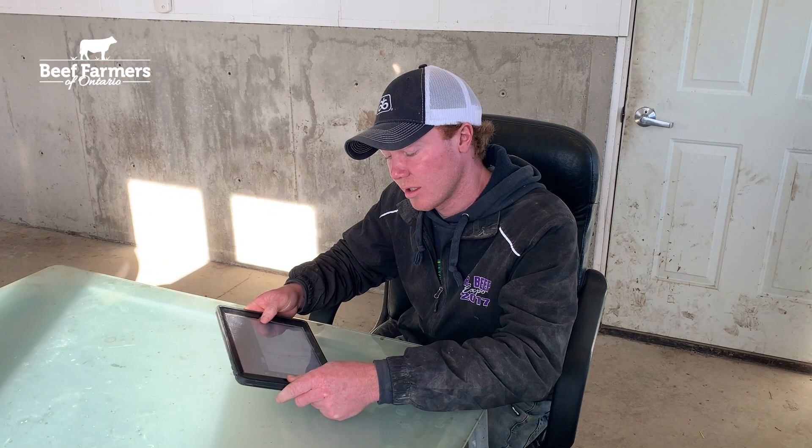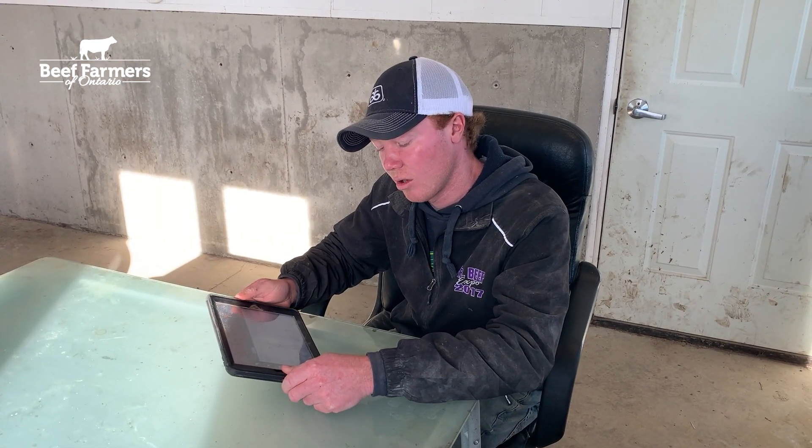Having all this data right together the day those cattle go and having those weights back, we know what those cattle have either gained or lost that day — not a month down the road when you get the closeout done on paper.